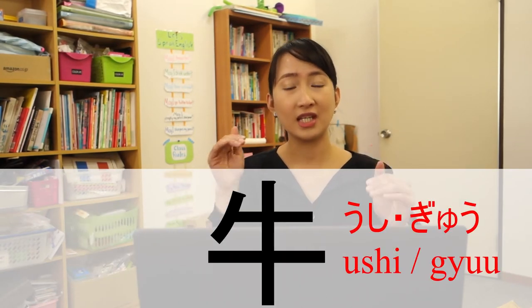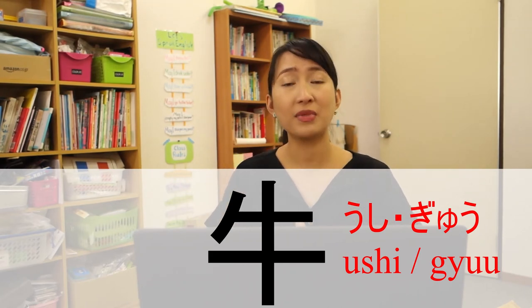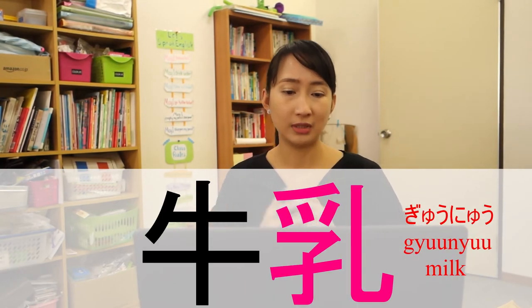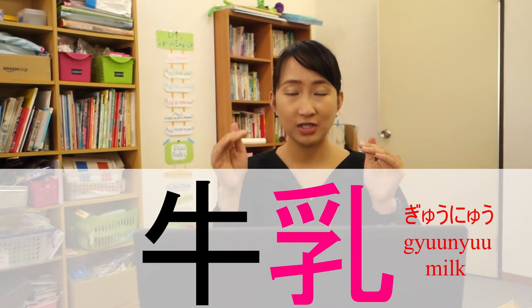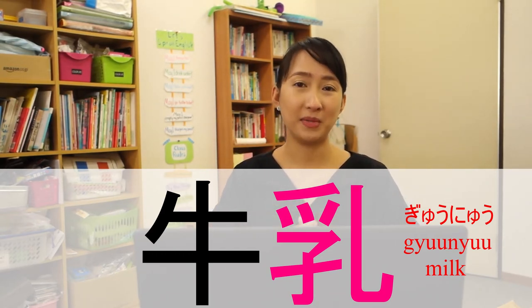If you can see this kanji, it means that the product or something is related to cows. For example, Gyu nyu — even though you don't know the second kanji, it gives you an idea that this word is related to cows. Gyu nyu means milk.